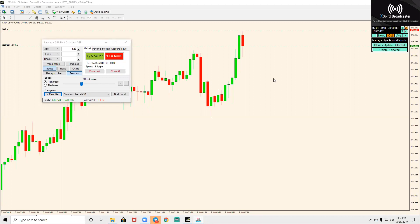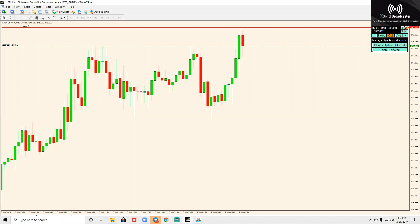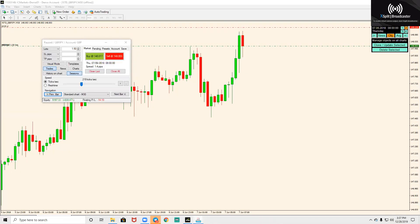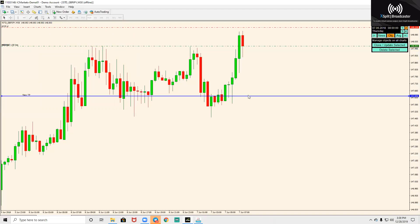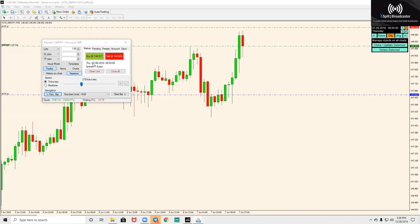Alright guys, so this is the candle flip theory I've been talking about. Make sure when you're doing it your stops are always a little bit above the previous candle because of spread — you don't want to get stopped out. Your take profits, especially during high volume times, you're always going to want at a support or resistance level, your next first target. We're going to go through the candles real fast.